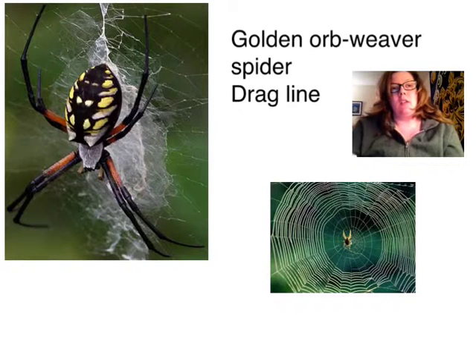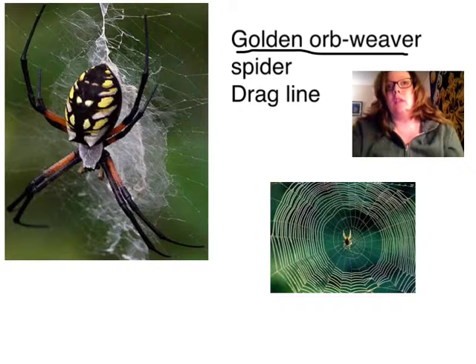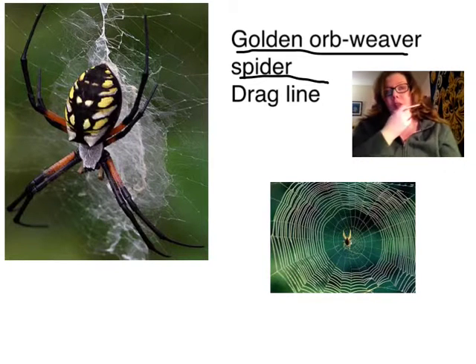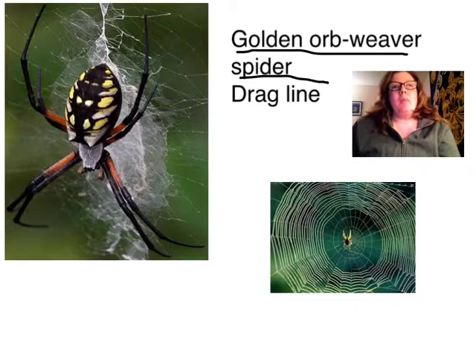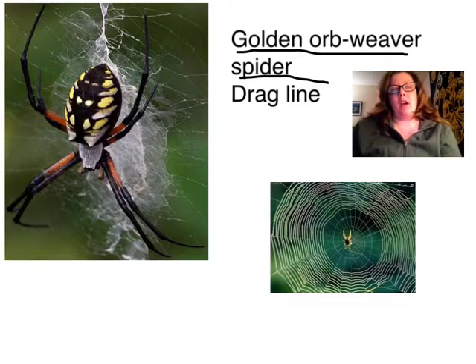And it involves these guys — these little golden orb-weaved spiders. That's these guys right here. Some of you are going, ew, spiders, I don't want to talk about spiders. These are actually pretty friendly to humans, but they're kind of an aggressive spider to other spiders.